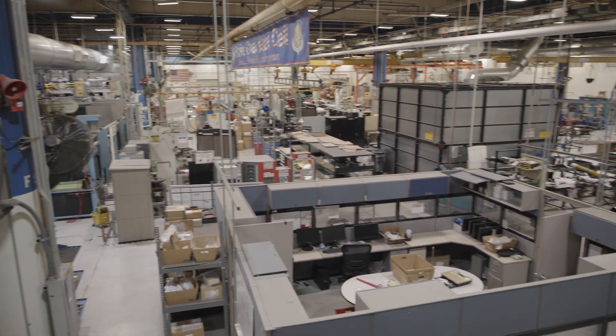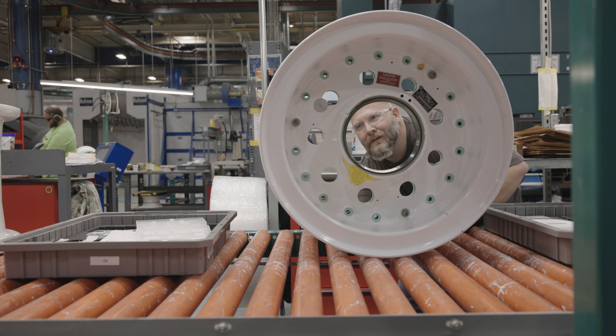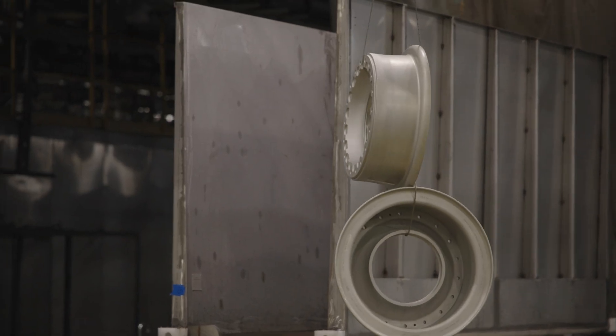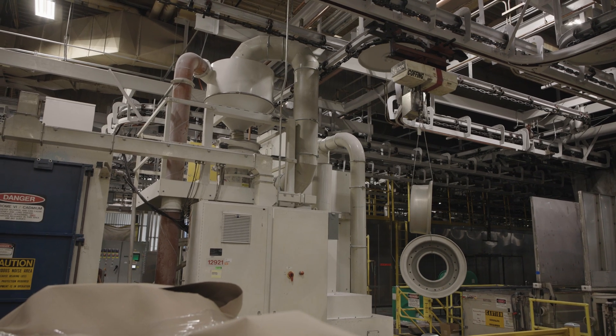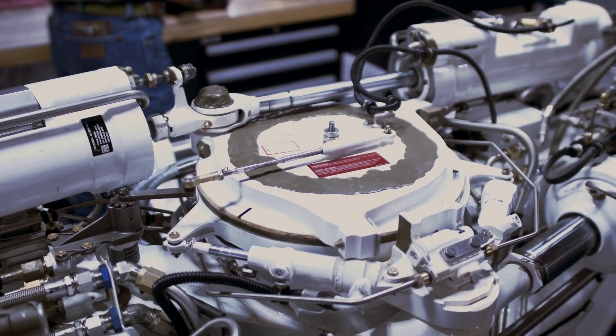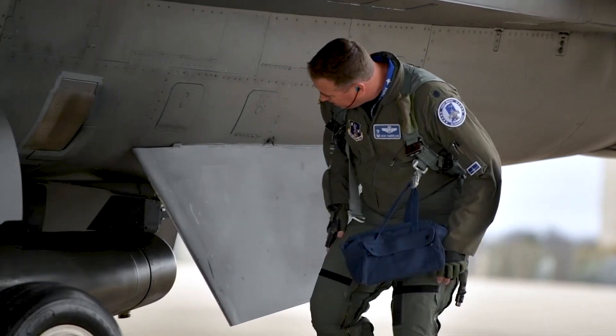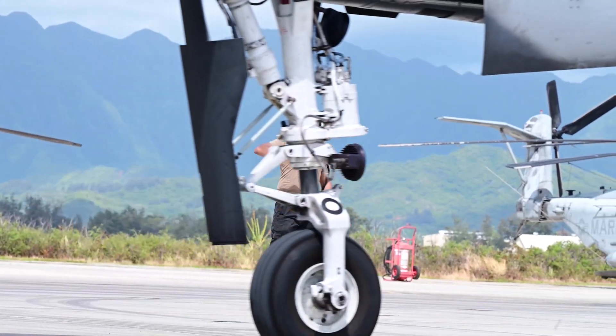This is the landing gear maintenance facility, and here is where they do all the tests and checks, remanufacture, overhaul — all of these pretty complex, high-precision processes that the Air Force manages. Landing gear has always been a difficult commodity to support.